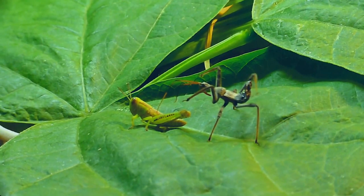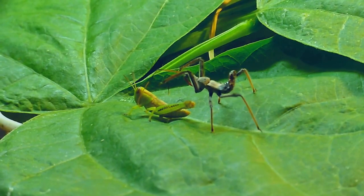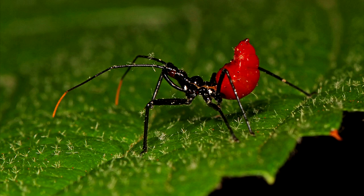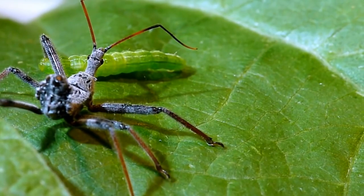Wheelbug nymphs look drastically different from the adults. They lack flight-capable wings and have no wheel to speak of. Nymphs come in brighter colors, with the smallest nymphs appearing bright red. As they get older, they lose this color and become more brown.